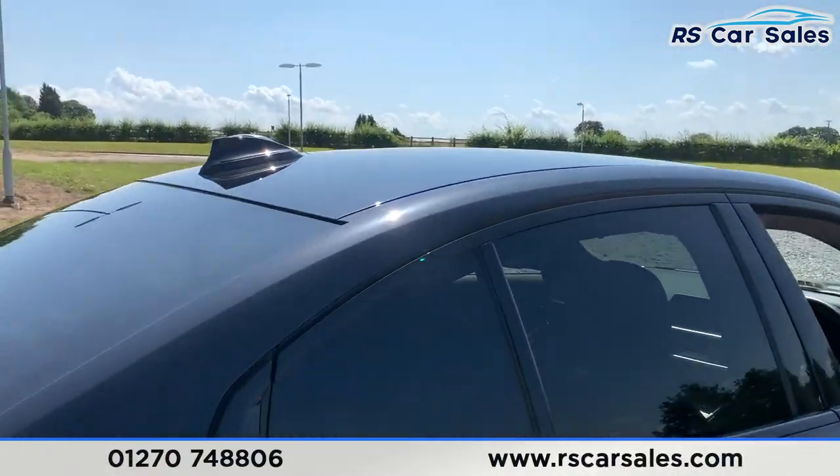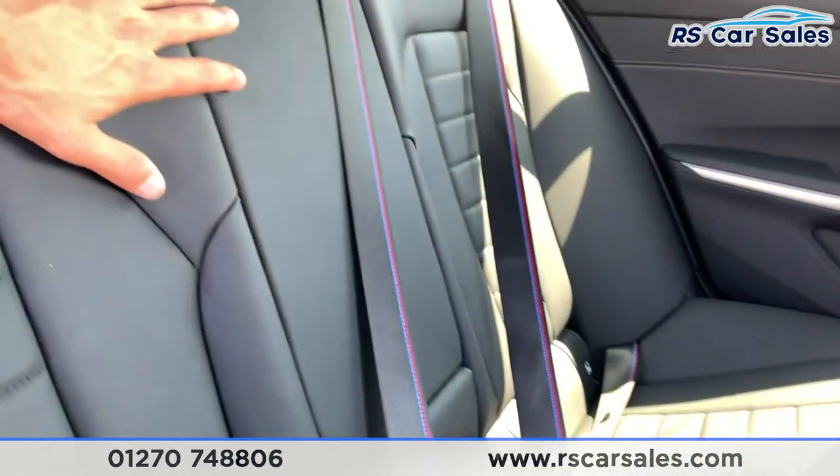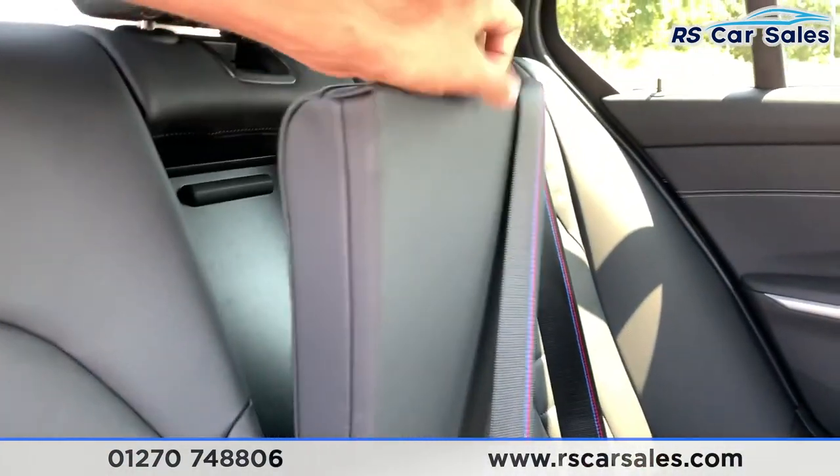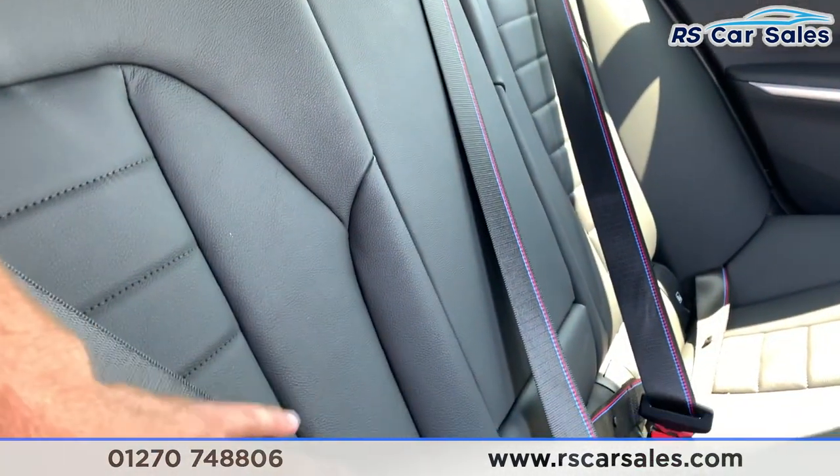Moving to the rear of the car, I'll show you the interior. We do have full leather seats throughout with isofix points, a pull-down lever armrest, and we also have M stitching in all the seat belts.